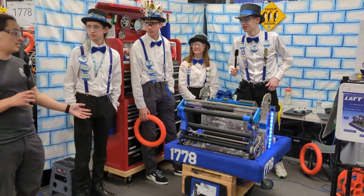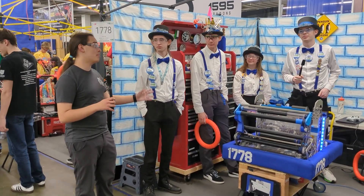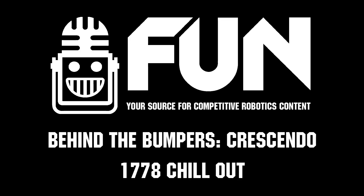Thank you, Team 1778 Chill Out. I hope you have an amazing event. Best of luck.